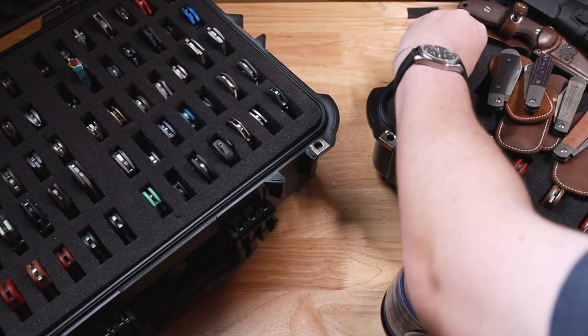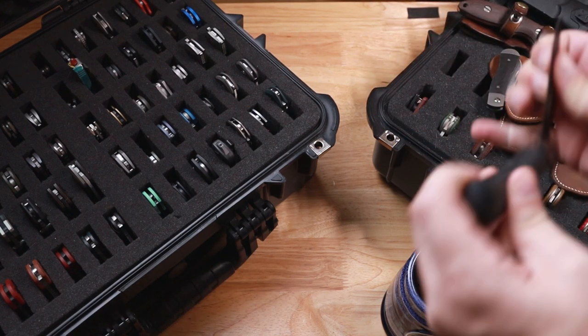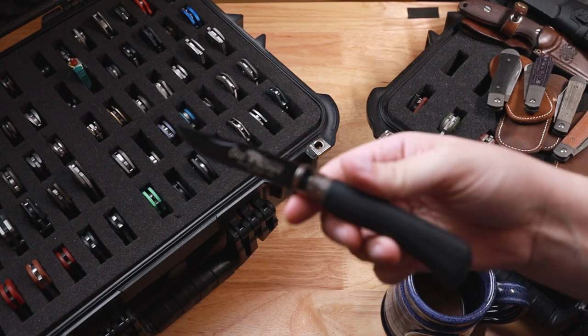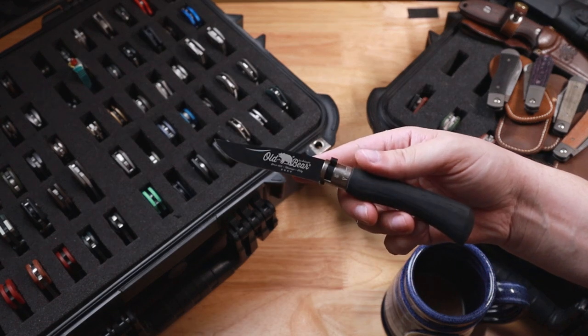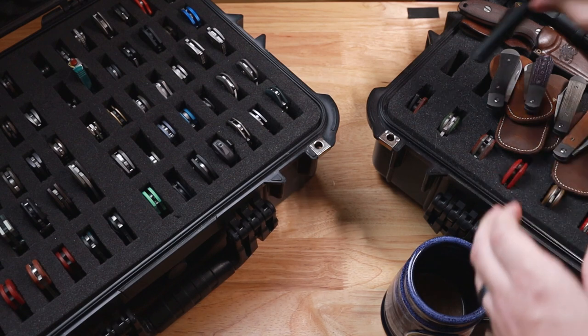Next, considering slip joints, we have this — it's going to be from Antonini, and this is the Old Bear. It's very similar to an Opinel. Let me get that focused up for you guys.